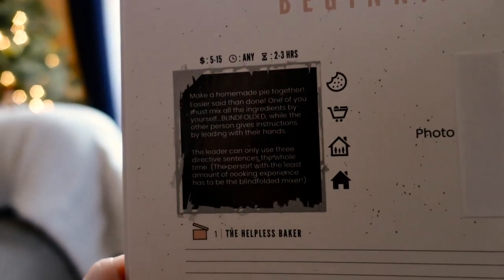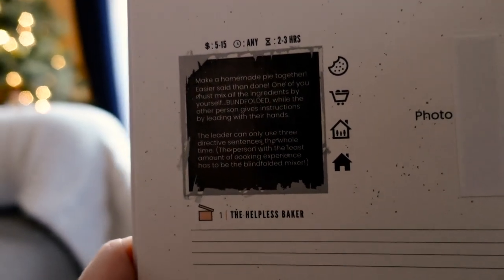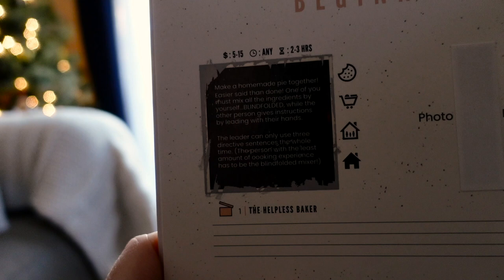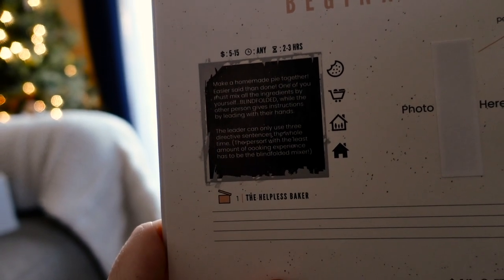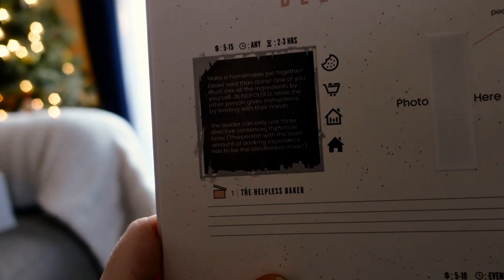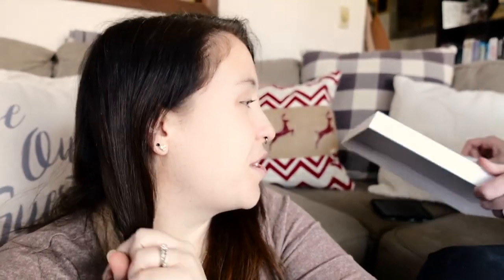Easier said than done. One of you must mix all the ingredients by yourself blindfolded while the other person gives instructions by leading their hands. The leader can only use three directive sentences the whole time. The person with the least amount of cooking experience has to be the blindfolded mixer. That's me. Oh my God, this is going to be fun. You ready to get cooking? What kind of pie do you want? Oh, we can get any pie we want. So you choose the pie. Banana cream. You want banana cream? All right. I've made banana cream pie for you before, so that should be fine.